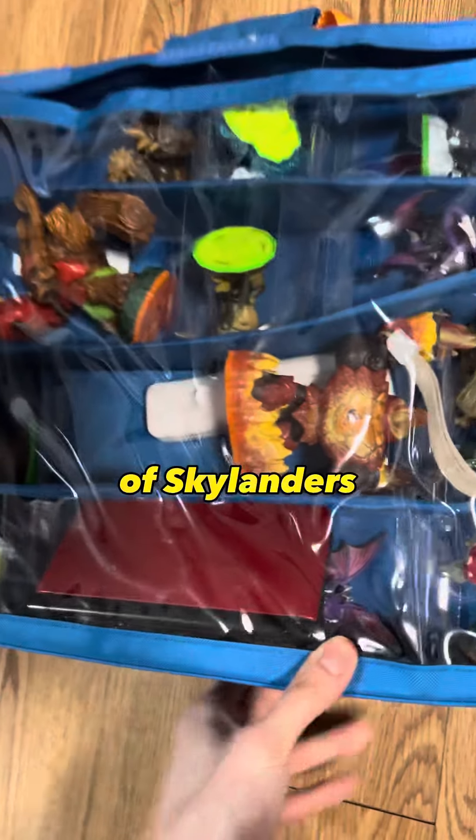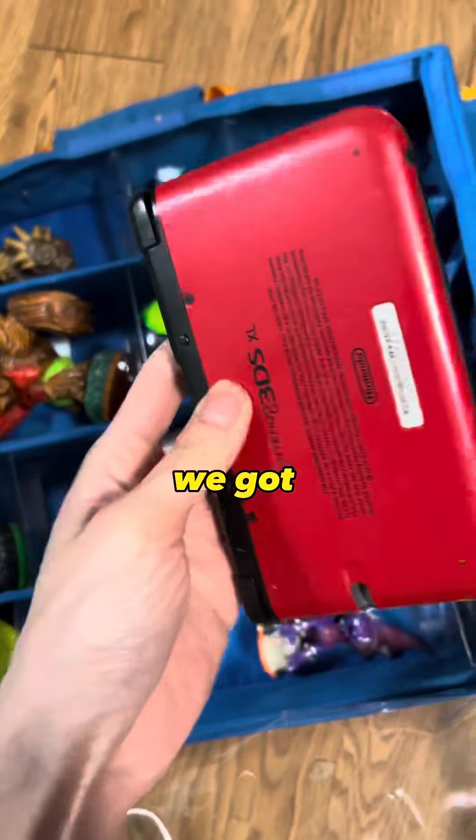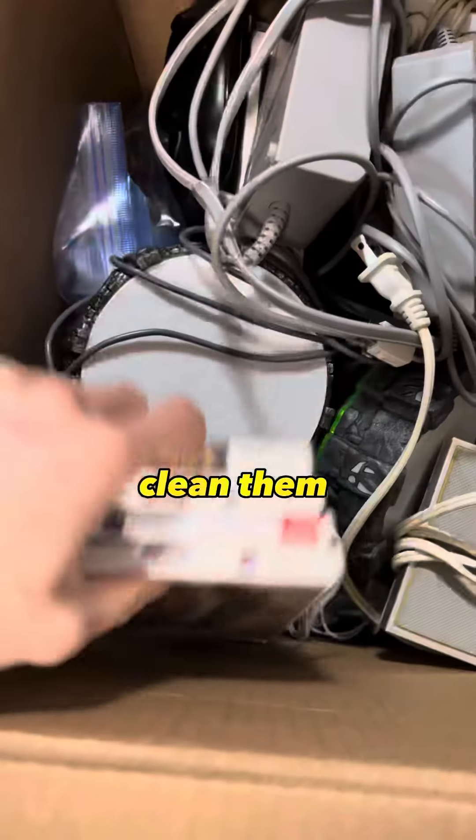We got a bag full of Skylanders, with some Nintendo DS handhelds packed inside. We got a red Nintendo 3DS, and a red and blue Nintendo DS Lite. Going to have to test them out and clean them later.